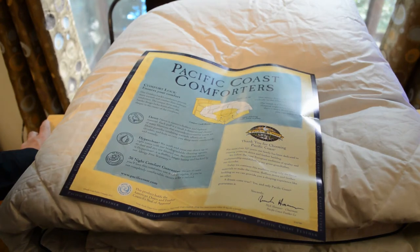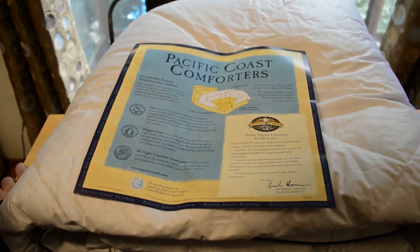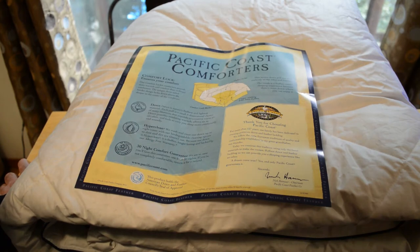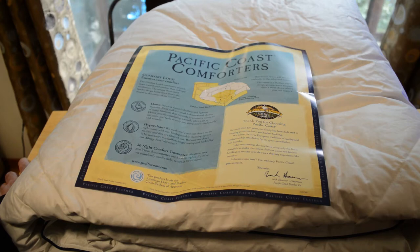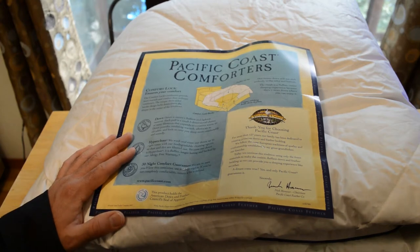The comfort lock design means the down will not shift uselessly to the sides and bottom — the result is a fluffier, cozier sleeping experience with more down where you can enjoy it. The card reads: 'For more than 127 years, our family has been dedicated to creating premium down and feather bedding, following the same European traditions established by our founder.' This product holds the American Down and Feather Council seal of approval.